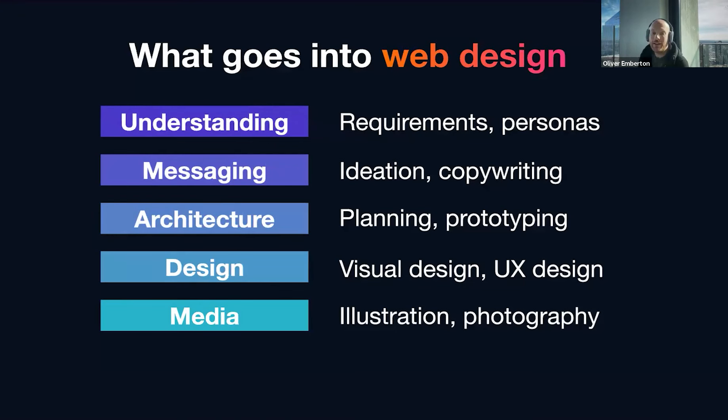Next up, media. Anyone who's already been on the internet for the last year has probably come across the application of AI to this. Typically websites are going to use some forms of illustration, fonts, icons, or photography — often a combination of all.